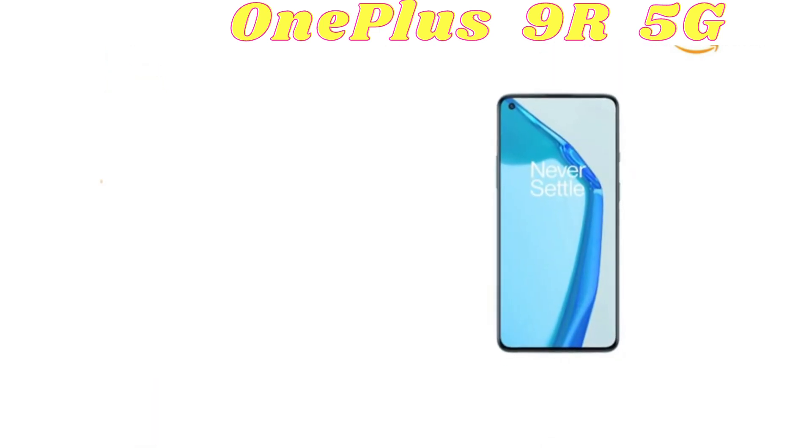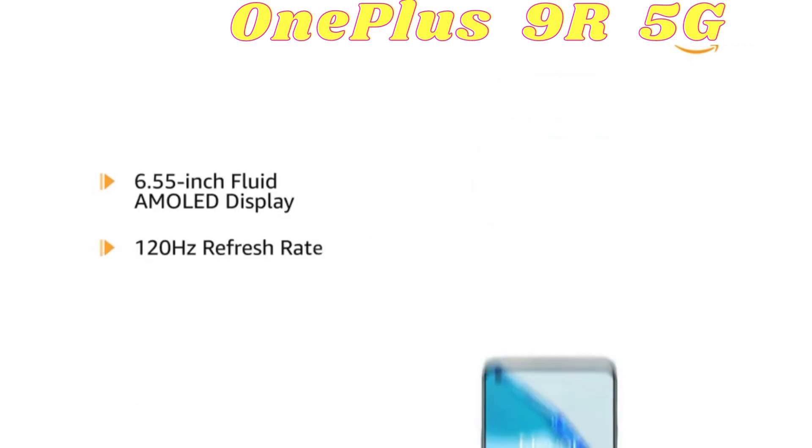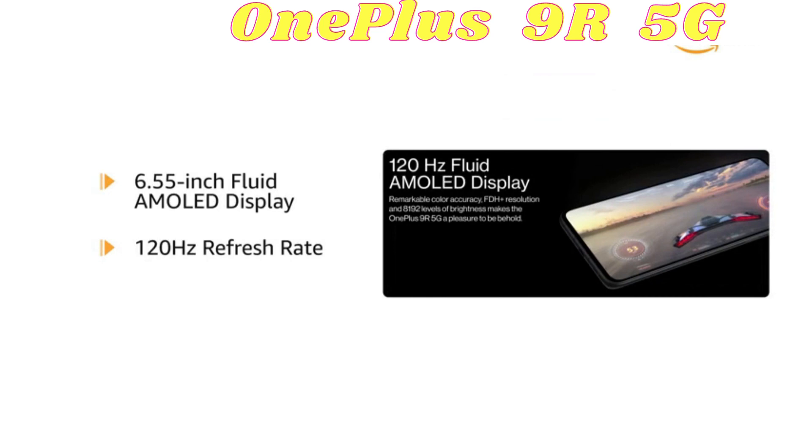OnePlus 9R has a 6.55 inch fluid AMOLED display with 120Hz refresh rate for an immersive viewing experience.